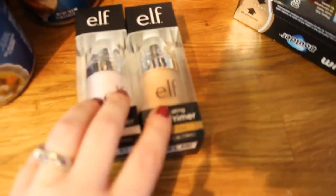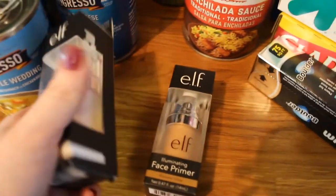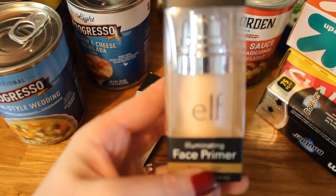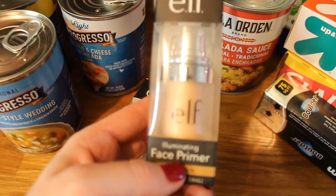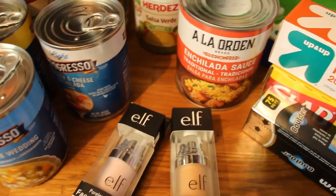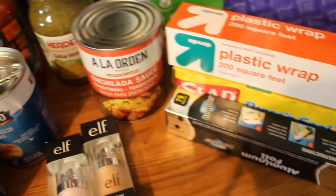I got a couple of primers. This is my favorite primer — the poreless one that I always use. This other one I'm going to try is the illuminating one, and I'm hoping it's similar to the It Cosmetics CC cream or something like that. I can't quite remember, but yeah, I think that's it.